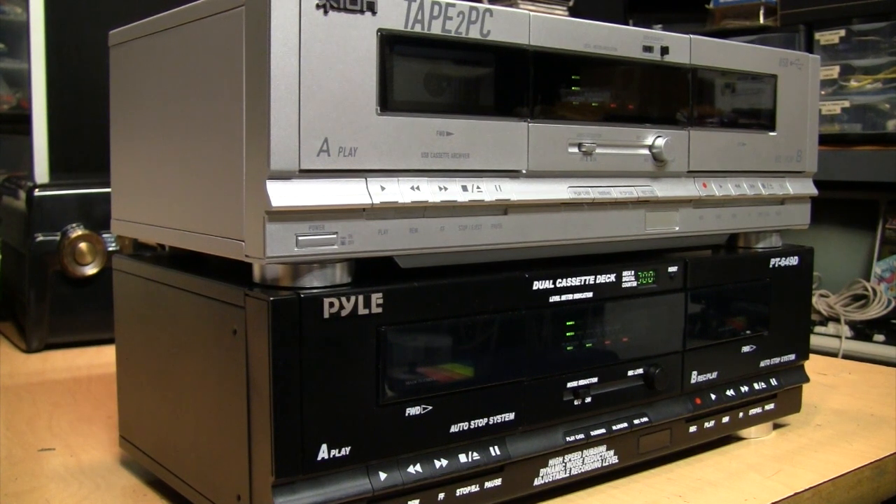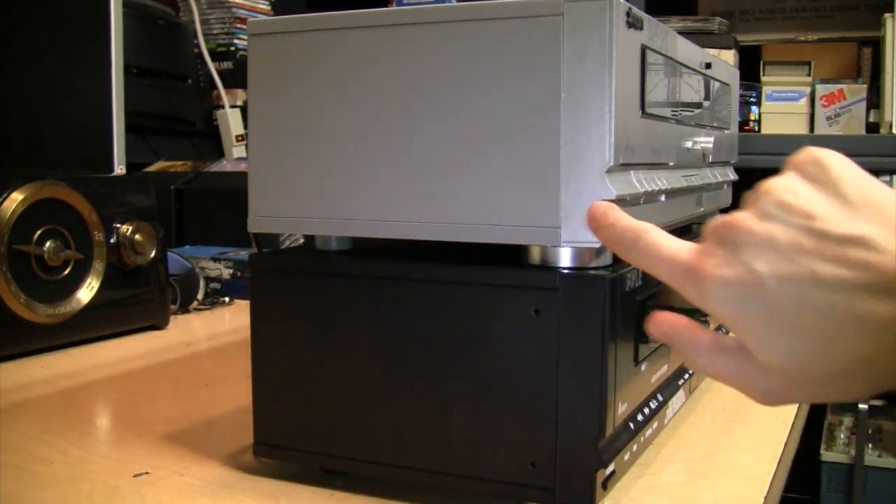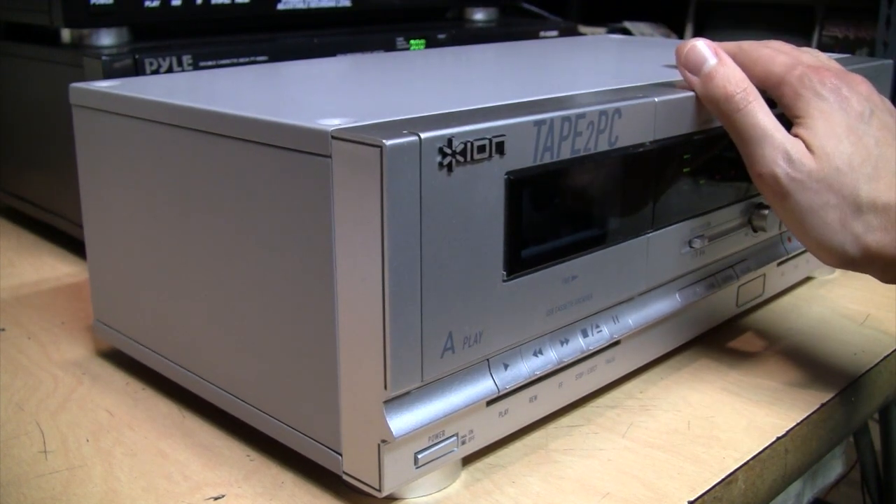So that really helps to put in perspective the original design intent of these cassette decks. They were never really meant to be sold on their own as individual components; they were meant to be sold as part of a rack system of matched components all from the same manufacturer. That's why they're quite a bit shallower than most other individual audio components — because if it's all sold together as a matched system, they're all going to be the same size, so it doesn't matter if they're smaller than normal.